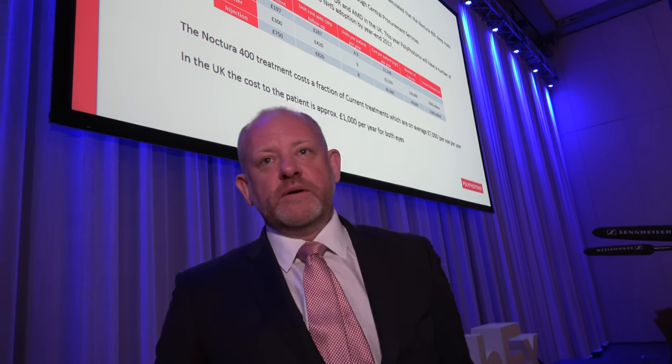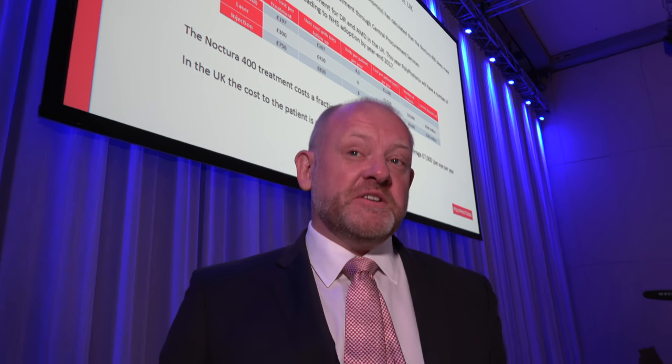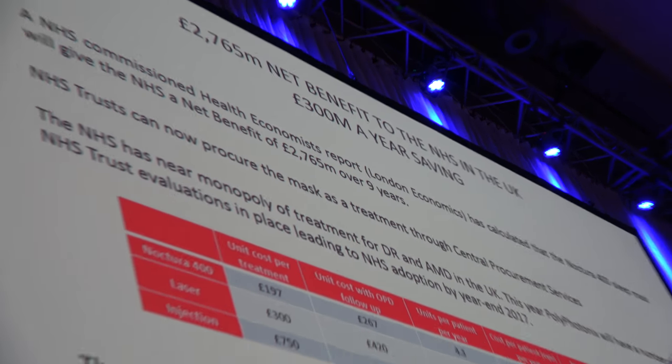Six thousand pounds per eye per year — yes. And your solution is definitely cheaper. Oh, it's a fraction of the cost. The NHS estimates that on adoption of this they could save at least 300 million a year in the UK alone. If you look at that across the world, the savings are colossal.